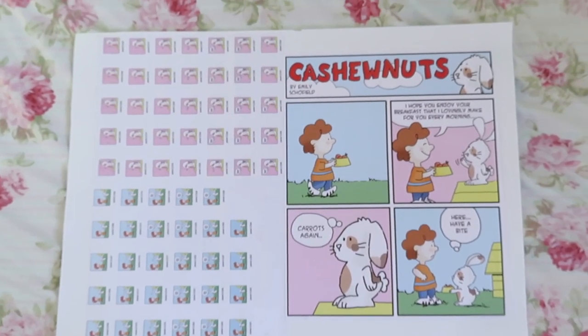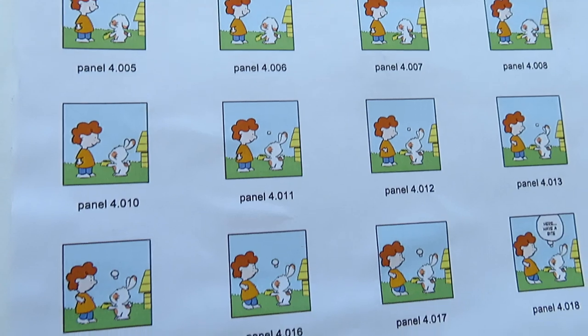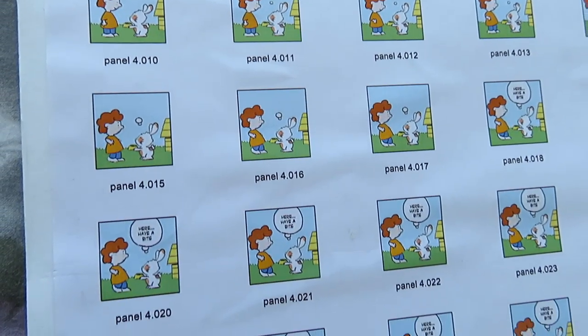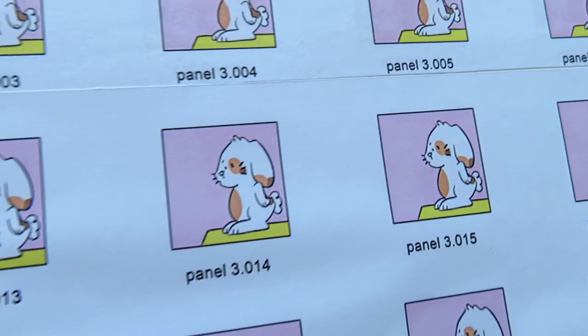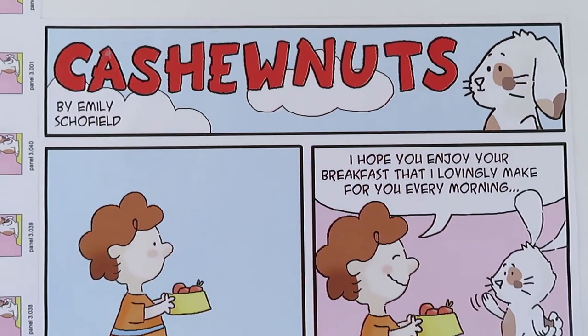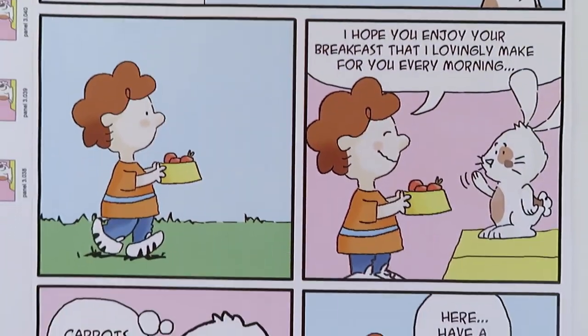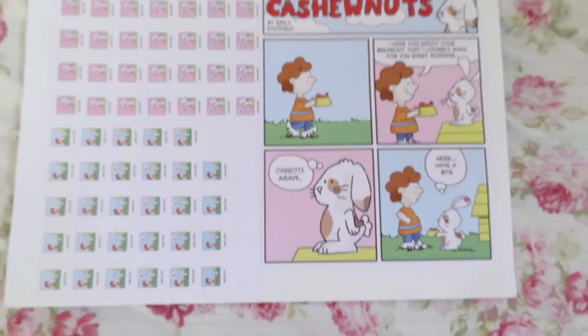This next piece was something I did in A-level graphics. I included it because it shows some animation — all the frames of an animation I did. In some of my interviews, if the person was interested, I showed them the animation on my phone, as well as a little comic that I made inspired by the Peanuts animations and comic strips.